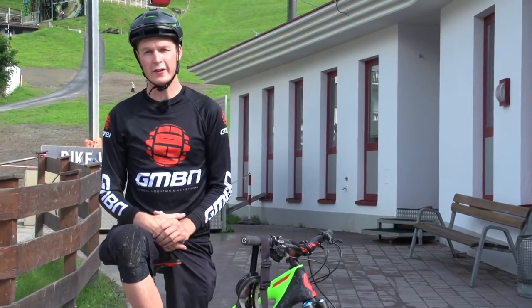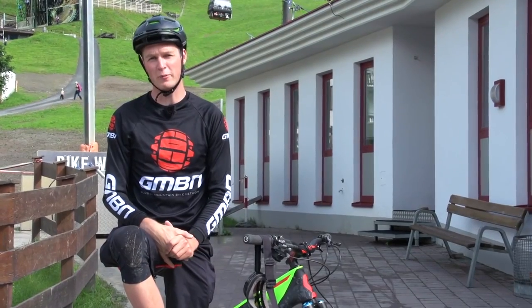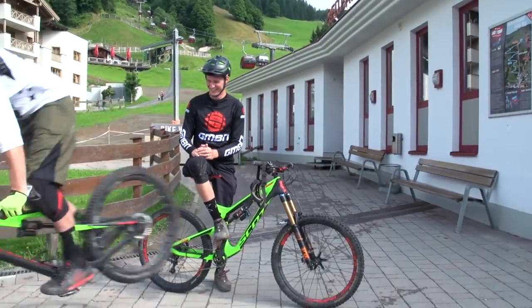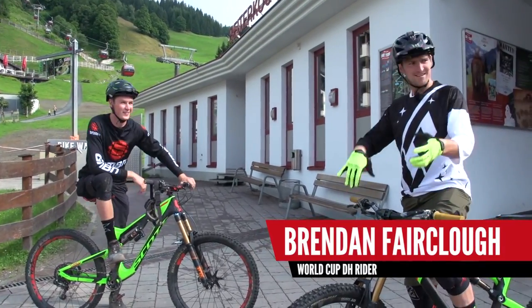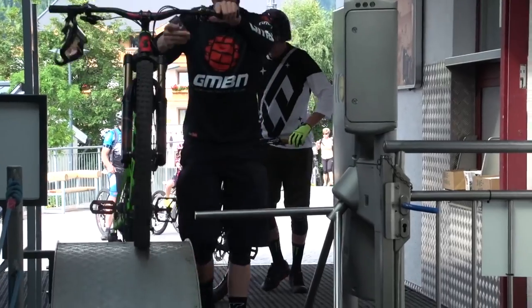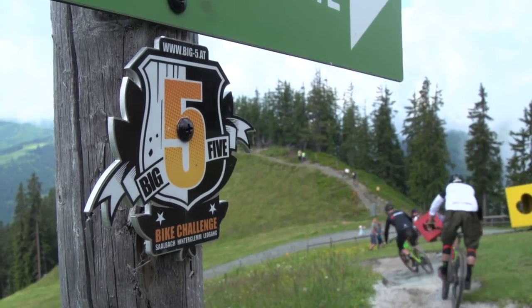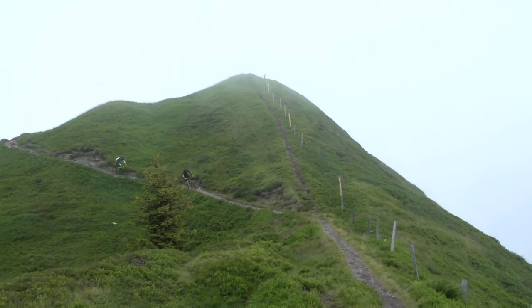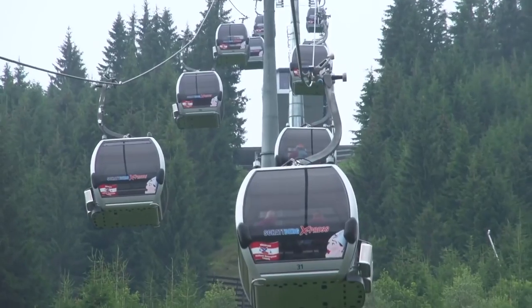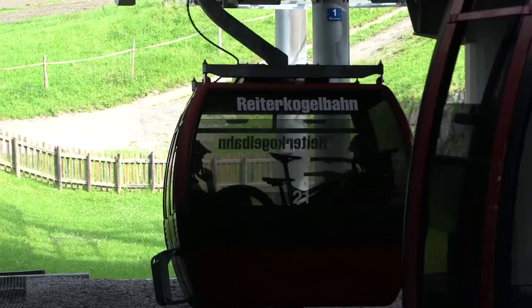We went to Saalbach last year — Scott and Brendan did the big five: an epic ride around the valleys of Saalbach-Hinterglemm that uses five lifts and five trails all linked with singletrack, 65 kilometres long with 5,000 metres of descending.